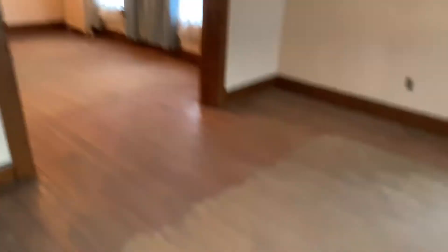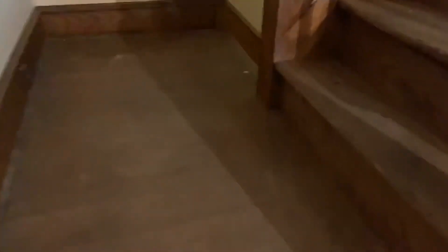Six hours later and we're finally finished with this carpet removal job. It's been a lot — the hardest part was taking the tacks out. Here's the after: we got everything out. It's very important to clean up when you're done and sweep up everything. You want to make it clean. Here are all the steps that we did.